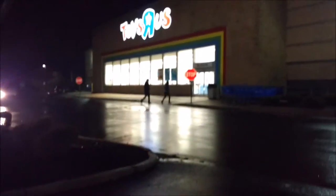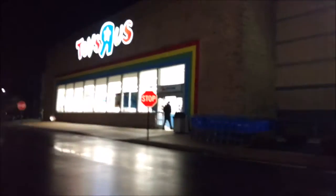Alright guys, we're doing a midnight toy hunt and we're going to Toys R Us. But it's not really midnight — it's like 6 in the afternoon. Ha ha ha.